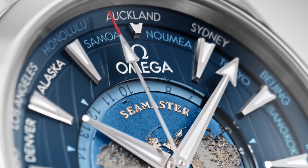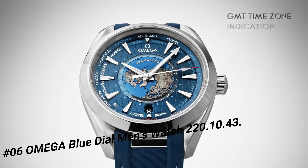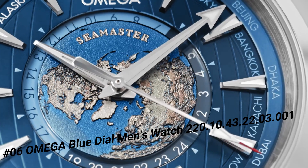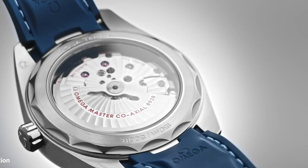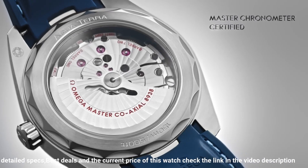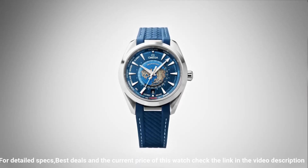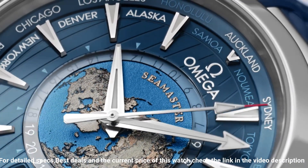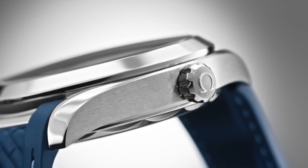Number 6. Omega Blue Dial Men's Watch 22010432203001. Stainless Steel Case with a Stainless Steel Bracket, Fixed Stainless Steel Bezel. Blue Dial with Luminous Silver Tone Hands and Index Hour Markers, 24 Hour Markers, World Time Cities Around the Outer Rim. Dial Type Analog, Luminescent Hands and Markers, Transparent Case Back, Round Case Shape, Case Size 43mm, Band Width 21mm, Fold Over Clasp. Water-Resistant at 150m/500ft.